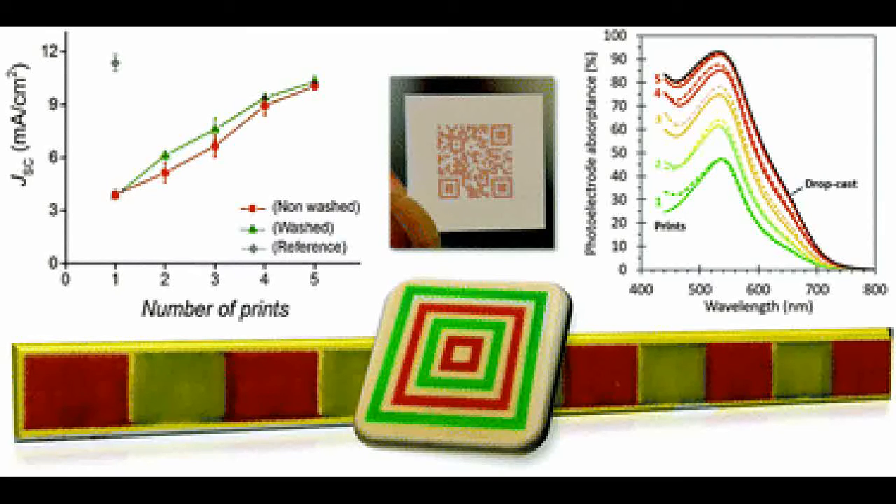The dye and electrolyte that turned out to be best were obtained from a research group at a Swiss University. The most challenging thing was to find a suitable solvent for the dye and the right jetting parameters that gave precise and uniform print quality.